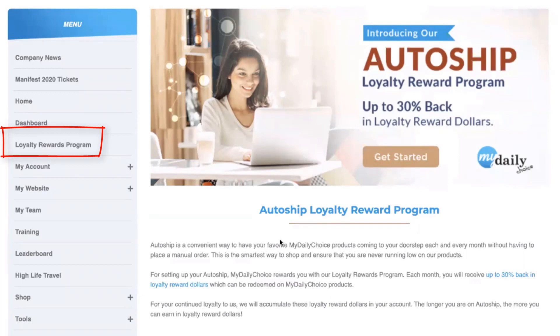Let's talk about what an AutoShip is. In MyDailyChoice, we give our customers and affiliates the ability to set up an AutoShip — a convenient way to have your favorite MyDailyChoice products coming to your doorstep each and every month without having to place a manual order. It's the smartest way to shop because a lot of times people forget to place an order. By setting up an AutoShip, you don't have to worry about it. It's the same day every month, and you can go into your back office and change or rotate your products.